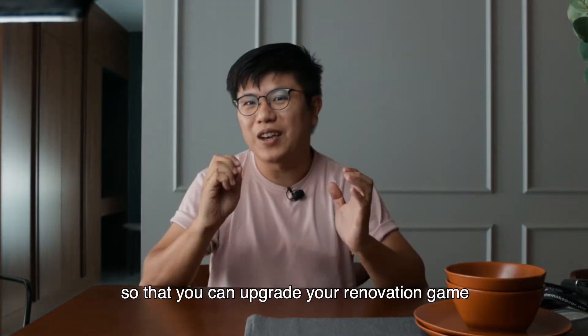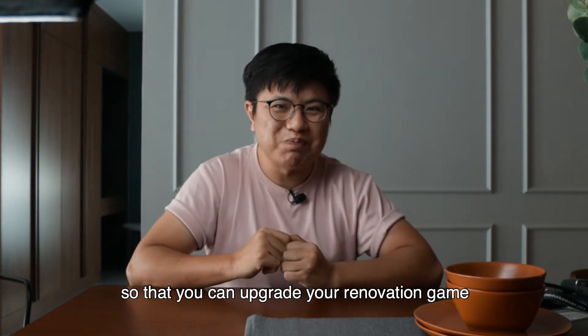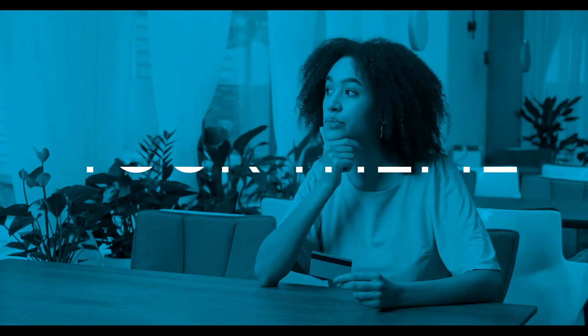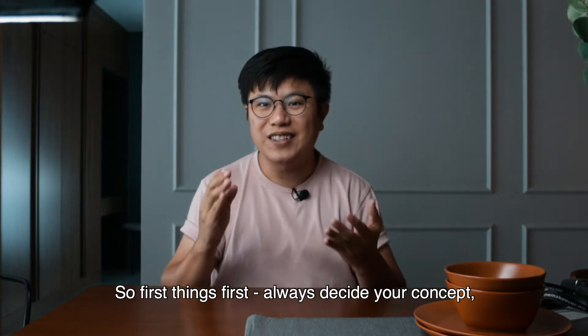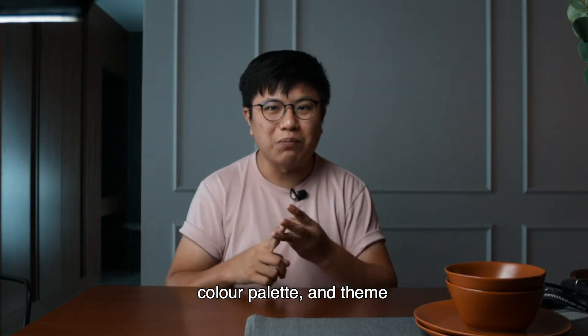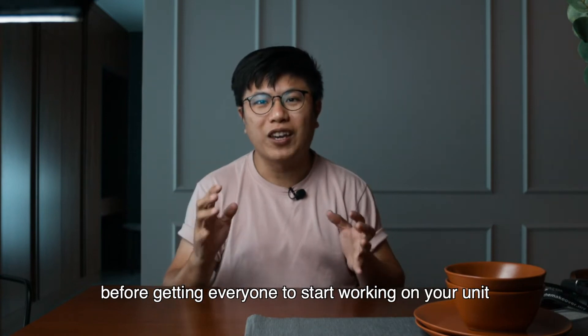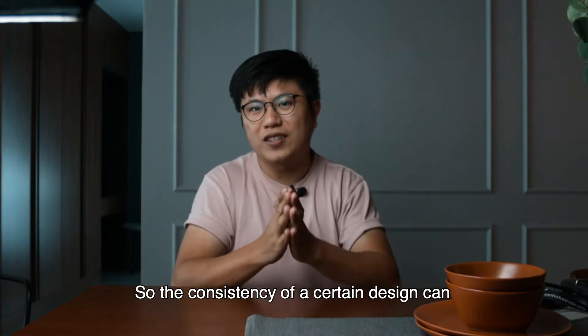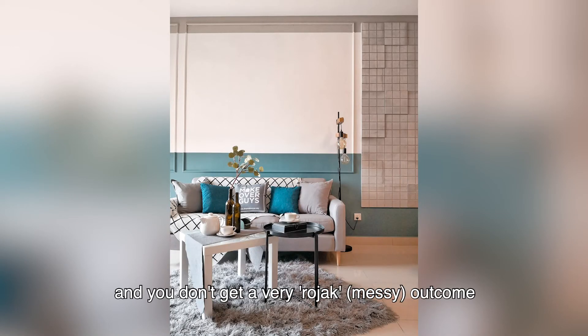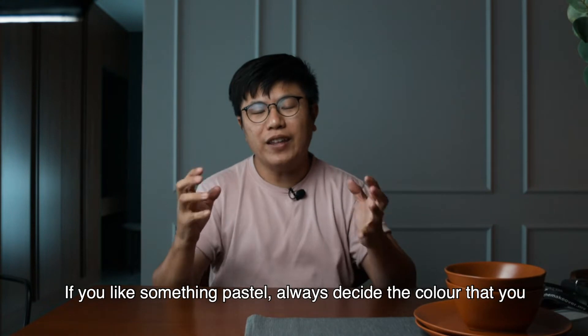Today I'm going to share three tips to upgrade your renovation game. First thing first: always decide your concept, your color palette, and your theme before getting everyone to start working on your unit, so the consistency of a certain design carries through the whole unit and you don't get a very raw job outcome.